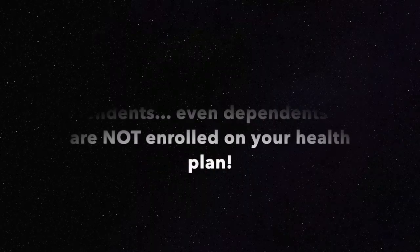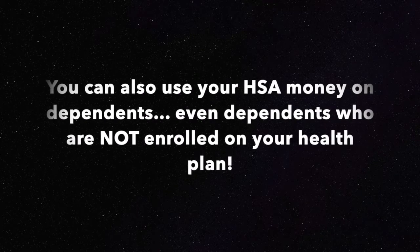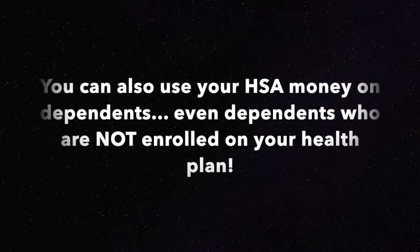The second bonus tip is that you can use that HSA money on other dependents in your household, even if they aren't on your insurance. So if your spouse or your kids are on a separate plan, you can still use that money in a qualified way on medical expenses for their needs.